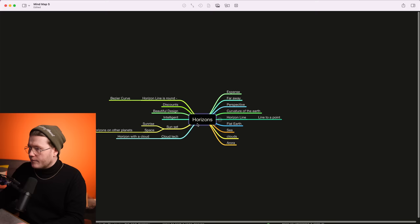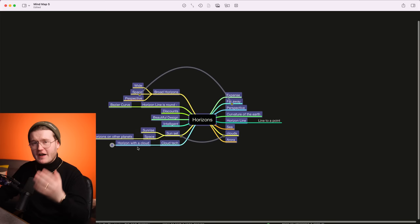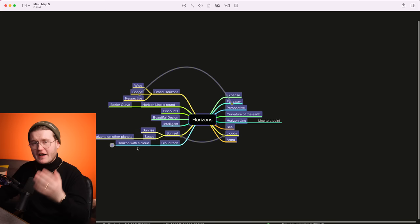Obviously we hear a lot about broad horizons. Now when working on your own mind maps — whether it's your client project or your portfolio project — spend time on it. Don't just rush through it like I'm doing here.